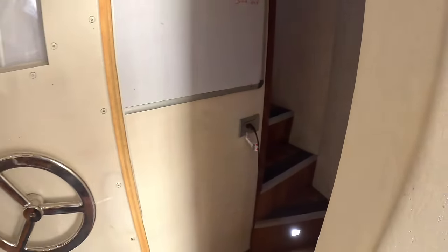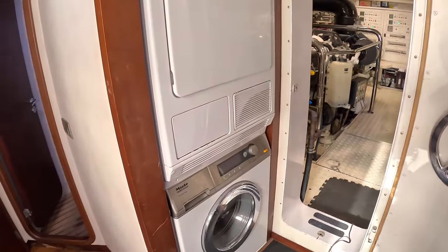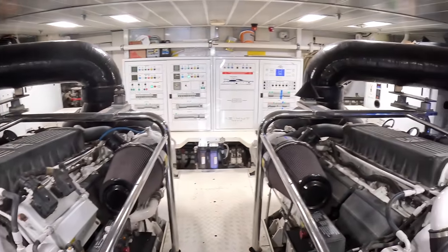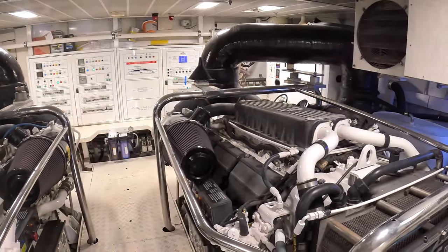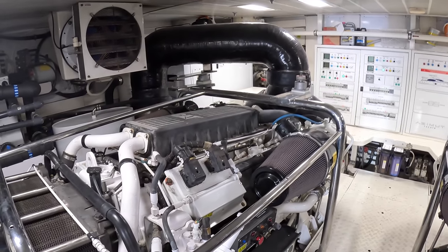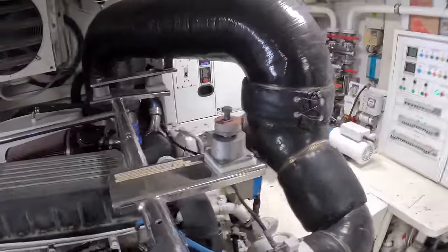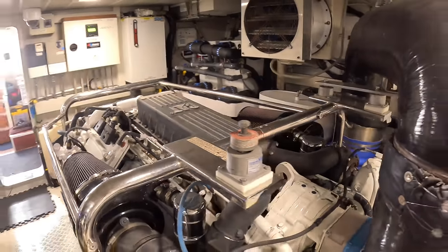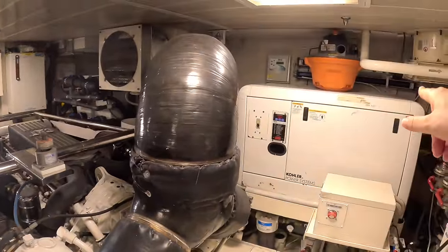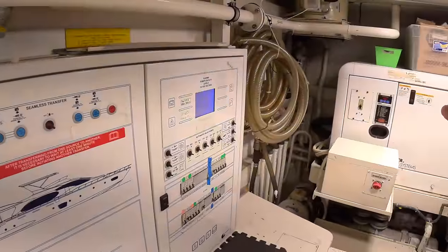The last thing to look at is the engines — a pair of big Caterpillars. I should point out laundry facilities are down here as well. But yes — big Caterpillar C32 ACERTs, the real deal. You find these in a lot of really big boats. They're 1,800 horsepower each, giving the boat up toward 30 knots — high 20s, so about 28, cruising at about 24, with a range of about 350 miles. Drop off the plane to displacement speeds and you'll probably triple that — over a thousand miles. Generators live down here too, one each side, with the electrical panels across the forward bulkhead.